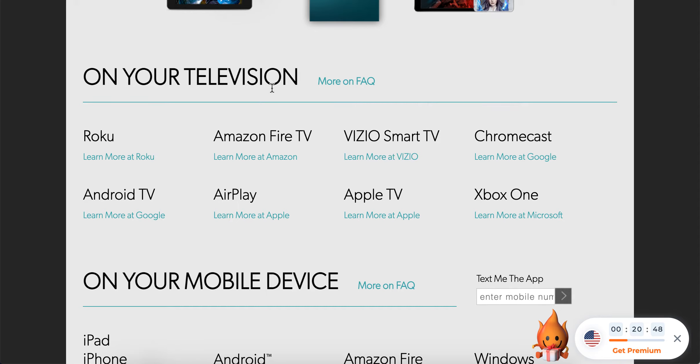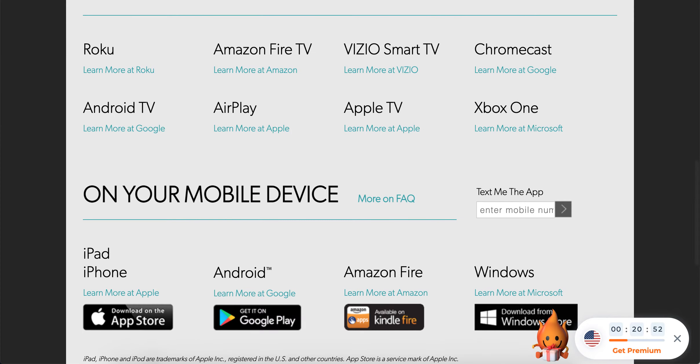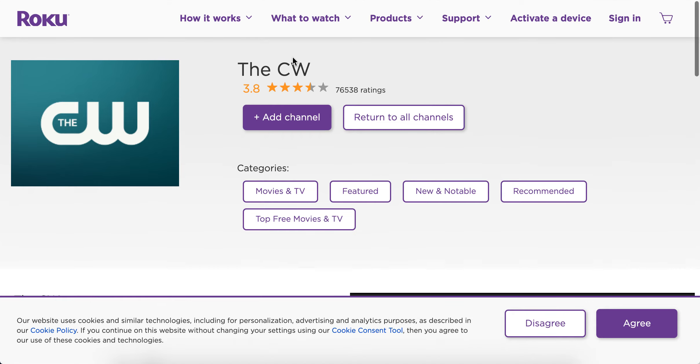Hey there, so is the CW app available on Roku? Yes, it is. You can see on their website. So if you go to the Roku channel store, you can see that here is the app. Here is the CW channel.